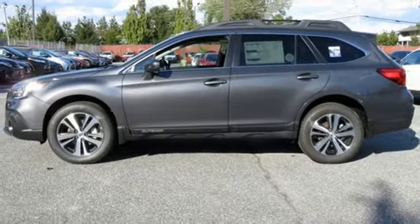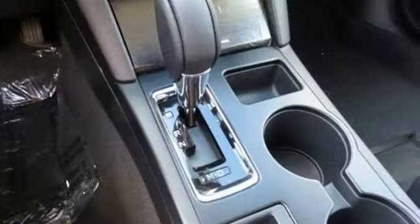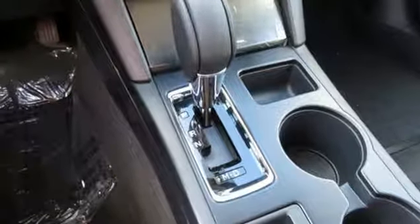Inline four cylinder engine, active grille shutters, gas pressurized shocks, and heated leather bucket seats.